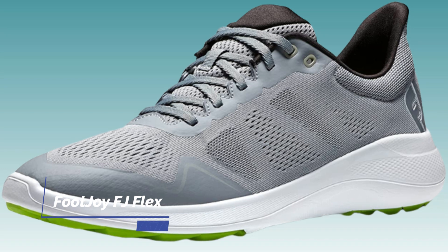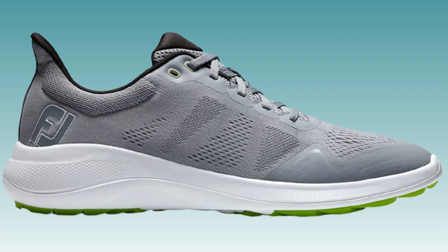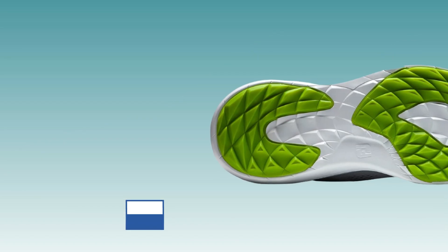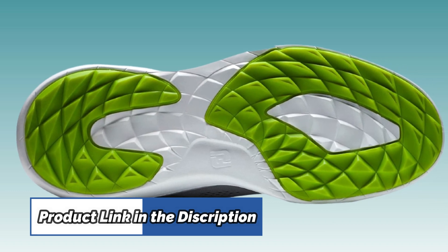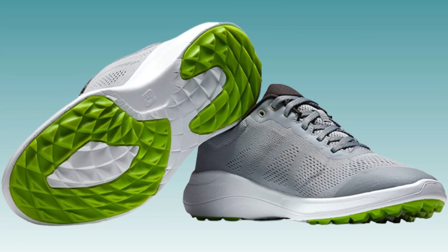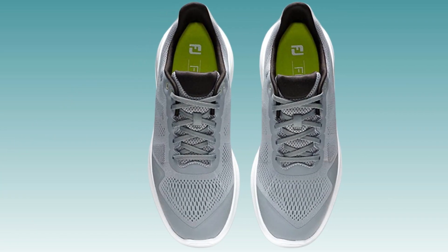Number 5. FootJoy FJ Flex. The FootJoy FJ Flex Golf Shoes are perfect for the versatile player who wants on-course performance without sacrificing style or comfort. The Laser Sport Fit provides a full-rounded toe character with a standard fit across the forefoot and instep, while the EVA midsole offers increased cushioning, comfort, and stability. The Versatrax outsole is engineered with traction elements to create an outsole that is perfect for on-course performance with versatility to the course.